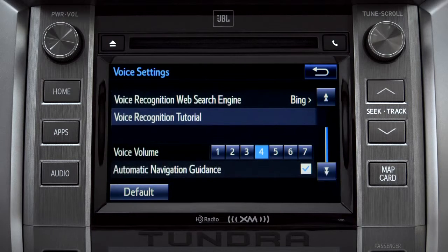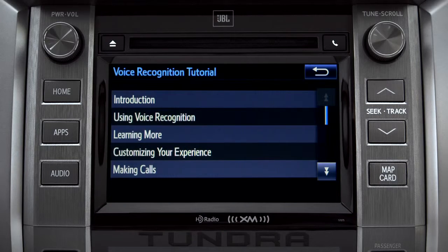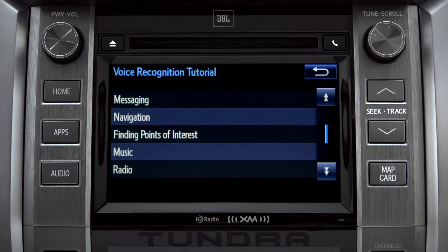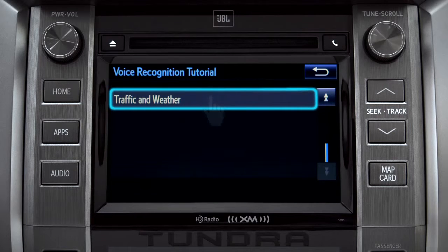Scroll down until you see Voice Recognition Tutorial and tap it. That will open up a list of tutorials you can choose from. Simply tap the one you need and it will start to play.